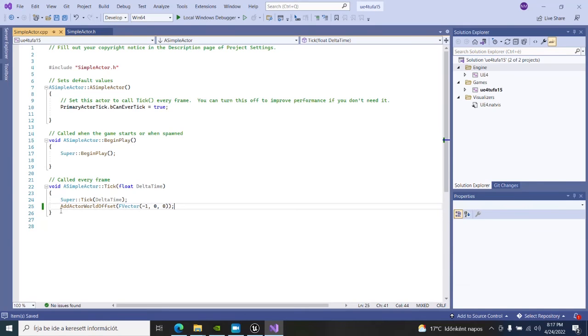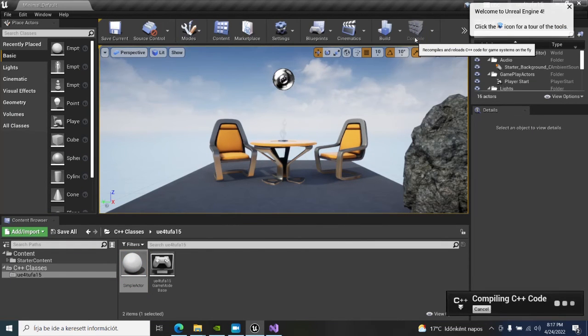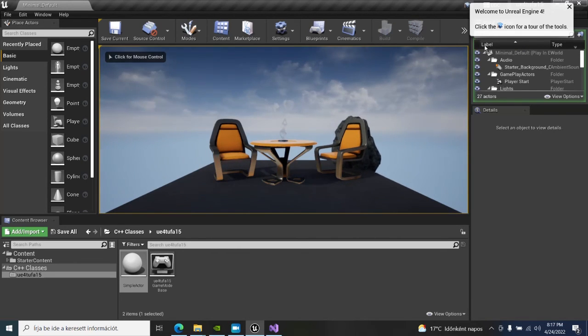Let's save it and go back to Unreal Engine. Let me just press compile — there you go, compiling C++ code, and it was done. Start, play, and that works excellently.